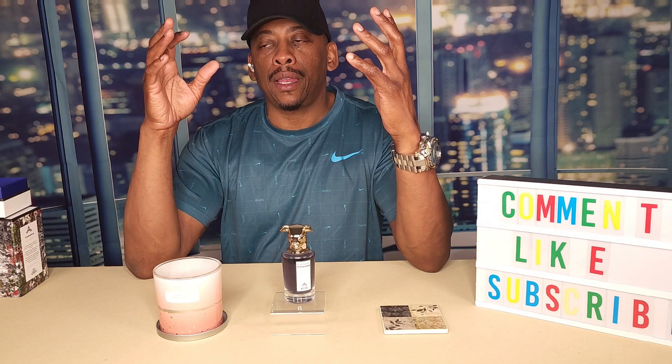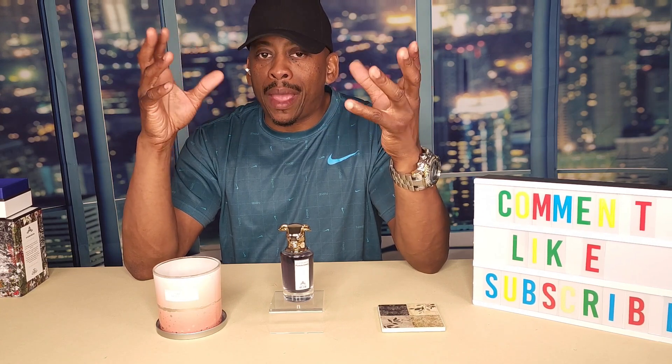It opened spicy with the cumin, saffron, and cardamom, but it wasn't a heavy spice to my nose — not heavy at all. As it dried down, as the day went on — now I oversprayed. I didn't do the normal three or four sprays. I'm an oversprayer, as I tell you in all my videos. I'm the king of overspray — I will overspray. I paid for it, it's mine, so what.